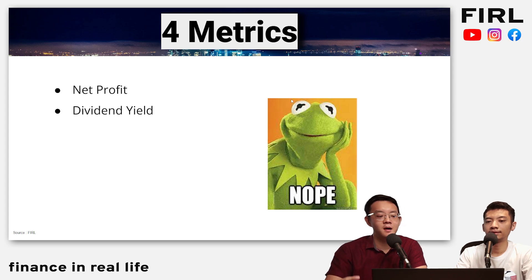Number two: dividend yield. This is a juicy one — a lot of people are dividend investors.